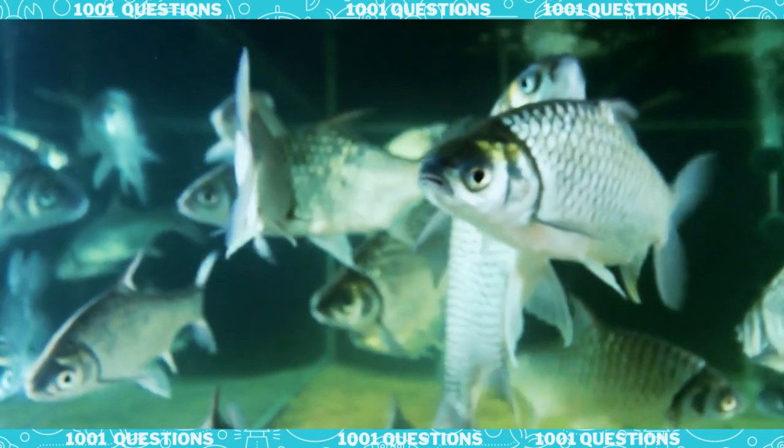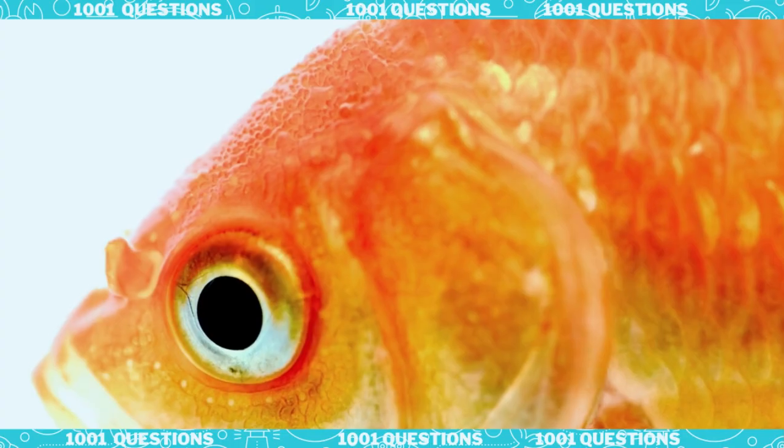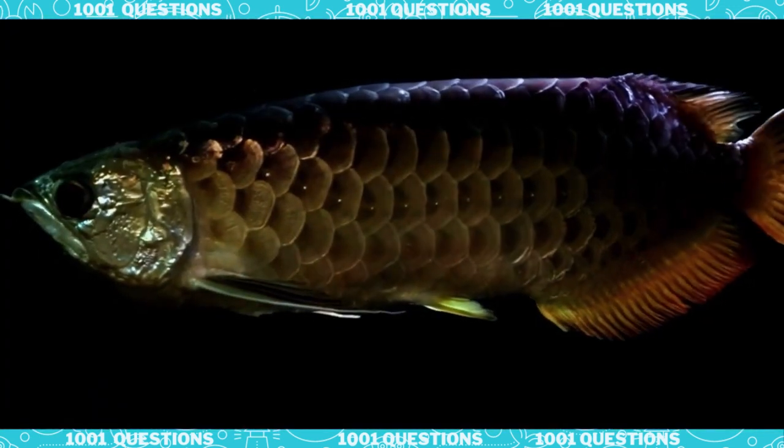Finally, fish scales can also be used for communication and display. Some fish have scales that can change color or reflect light, allowing them to communicate with other fish or attract a mate.